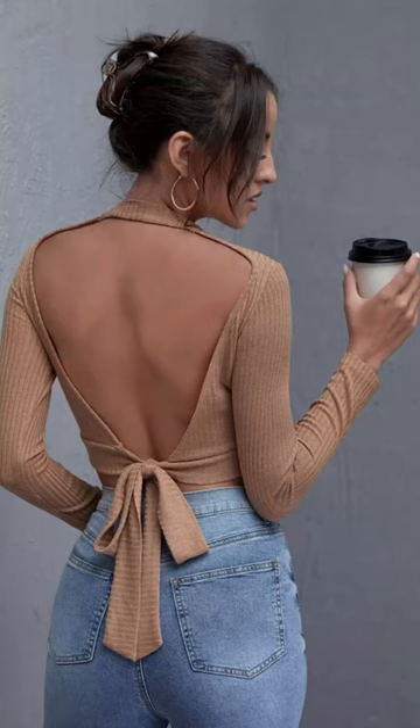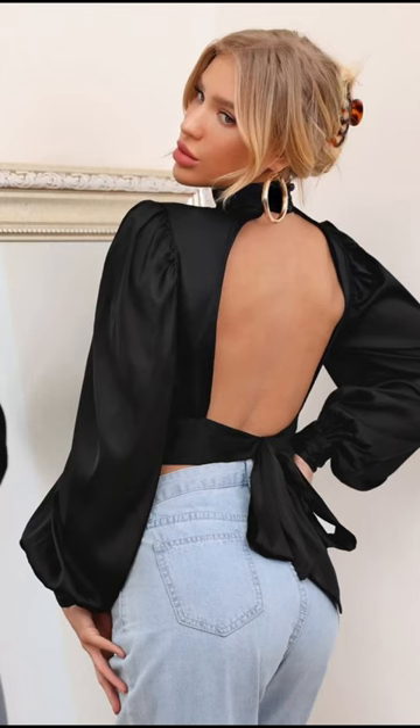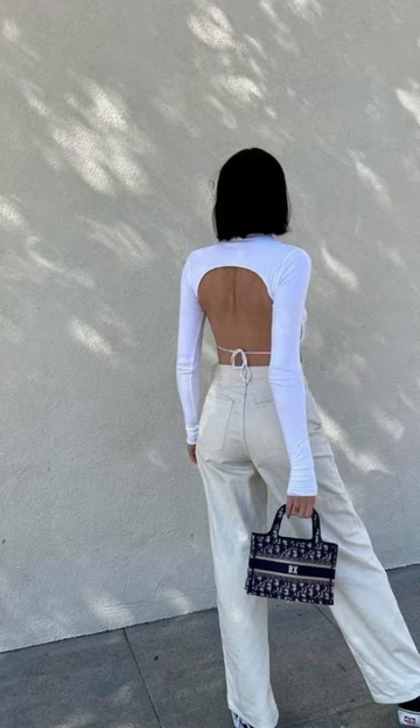Three tops you can wear if you have a small chest. The first top is an open back top. The reason why you can wear it is because you only need the nipple covers and you're good to go, and your back looks on point.